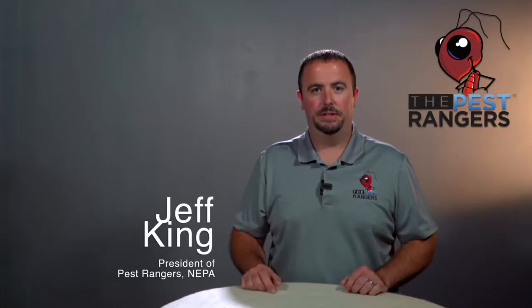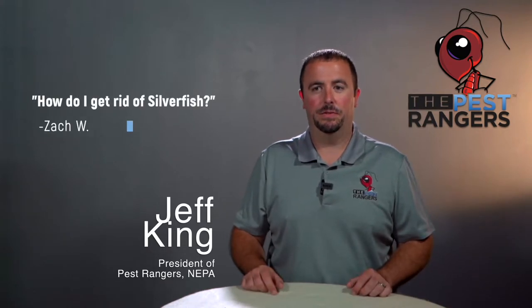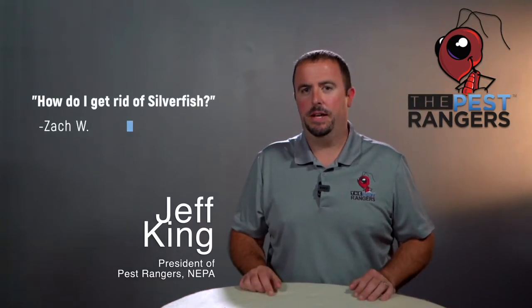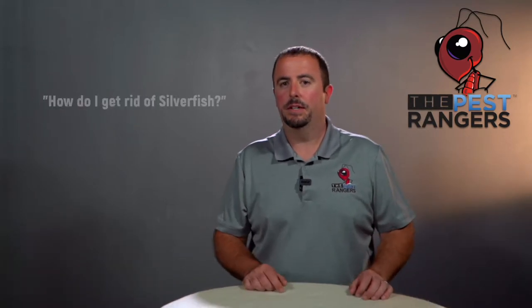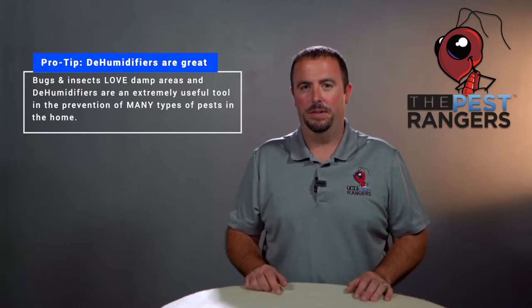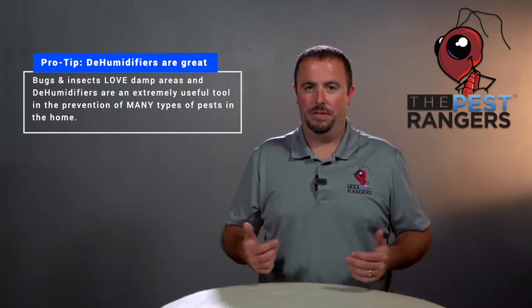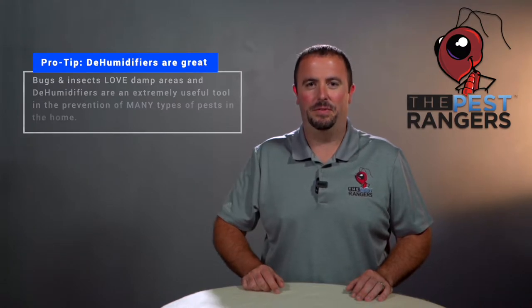We're always asked questions. A guy named Zach asked me a question today regarding silverfish — something we don't come across a lot. As weird as it is, we just don't get calls for silverfish, but one thing leads back to everything I always say: a dehumidifier will help. If that doesn't help, you could call us. We also sell dehumidifiers — whole house dehumidifiers.